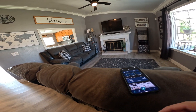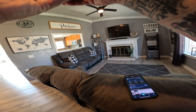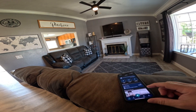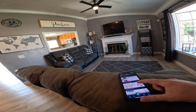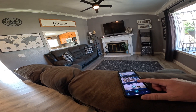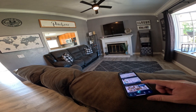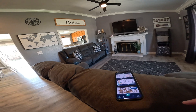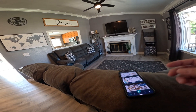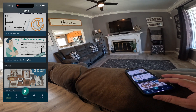Hey everybody, Tom Sparks with Sparks Media Group. Today we're here at this house and we are going to try something new. QB Casa came out with what they're calling a virtual tour, and from what I understand they're going to take the scan that we do and combine it with actual photos that we've shot at the house. They're going to use AI and make their version of a virtual tour.